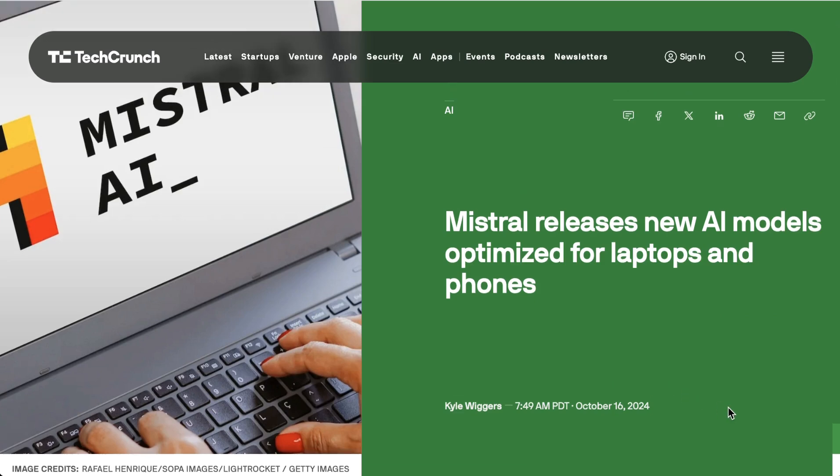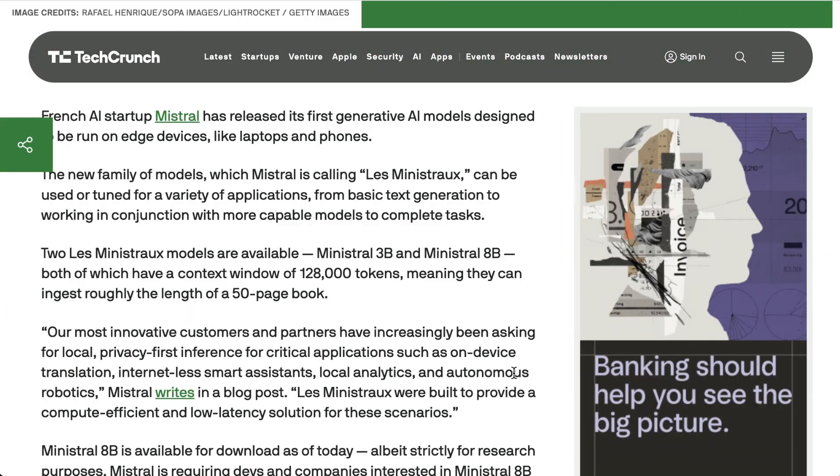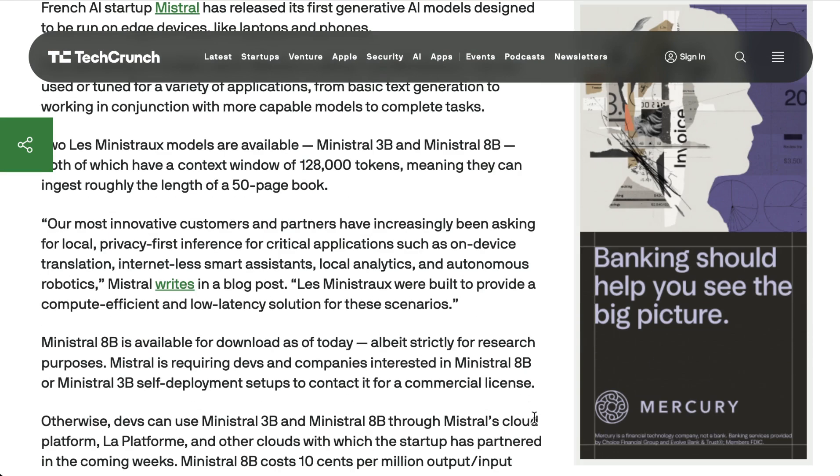Speaking of competition beyond the state-of-the-art, Mistral has released a new set of models optimized for laptops and phones. They're calling it Le Ministraux, with two models — 3B and 8B — both featuring a context window of 128,000 tokens. They write the models were built to provide a compute-efficient and low-latency solution for local, privacy-first inference for critical applications such as on-device translation, internetless smart assistants, local analytics, and autonomous robotics.